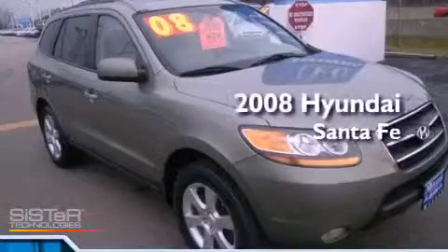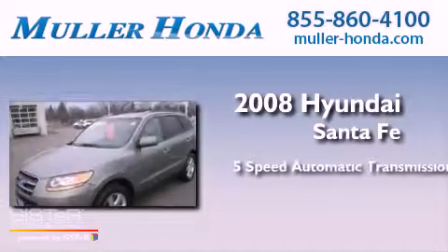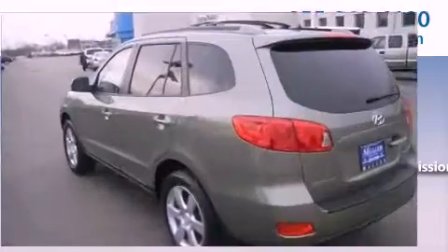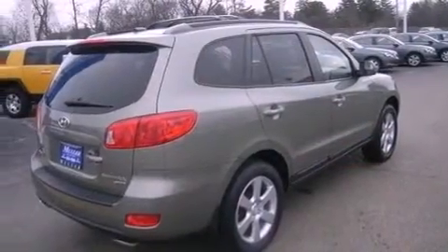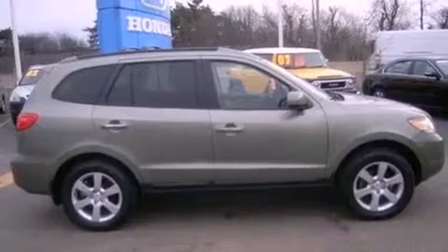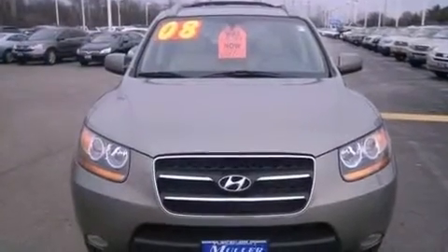This is a 2008 Hyundai Santa Fe. This crossover has a 5-speed automatic transmission and a 3.3-liter V6. Its top features include a multi-link rear suspension, a sunroof, traction control and stability control systems, a rear seat DVD entertainment center, a premium audio system, commercial-free satellite radio, and a tire pressure monitoring system.